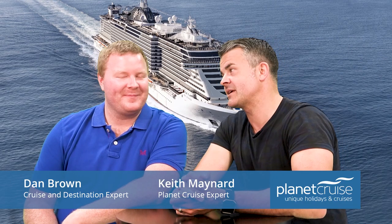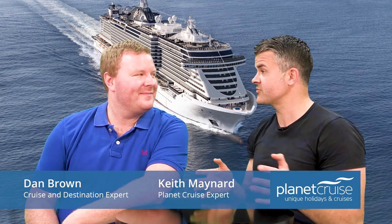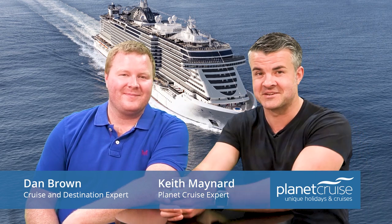Hello and welcome to Planet Cruise Weekly with Dan and myself. Thank you for clicking the link and watching — today we're looking at MSC's latest cruise ship to launch, the MSC Sea View, very exciting.